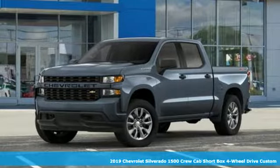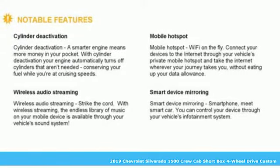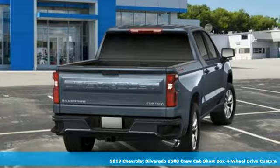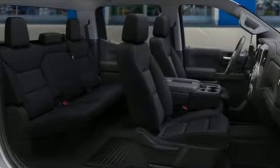Here's a new 2019 Chevrolet Silverado 1500. The Silverado 1500 is built to last, because you don't build a legacy on chance. You'll look forward to every drive with features like these.